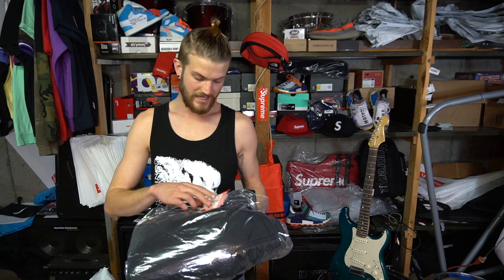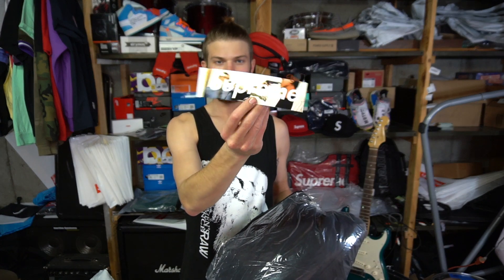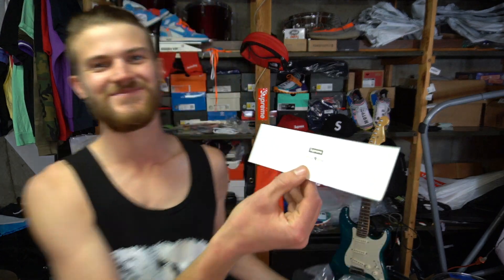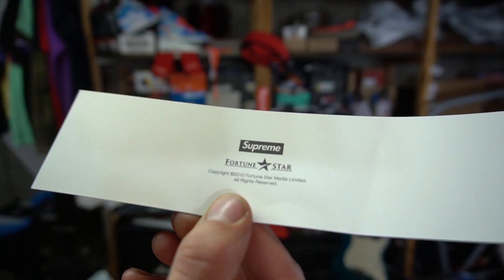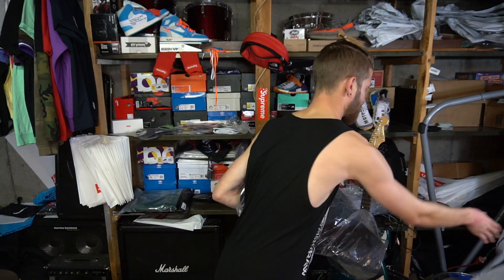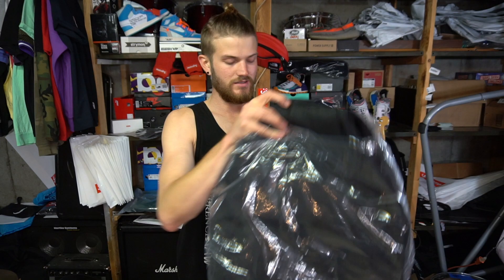So with this, I did get the red box logo and I got the Killers box logo. It's weird — it says copyright 2010 on the back. And I did get the black parka. Look at this over there — the black parka.